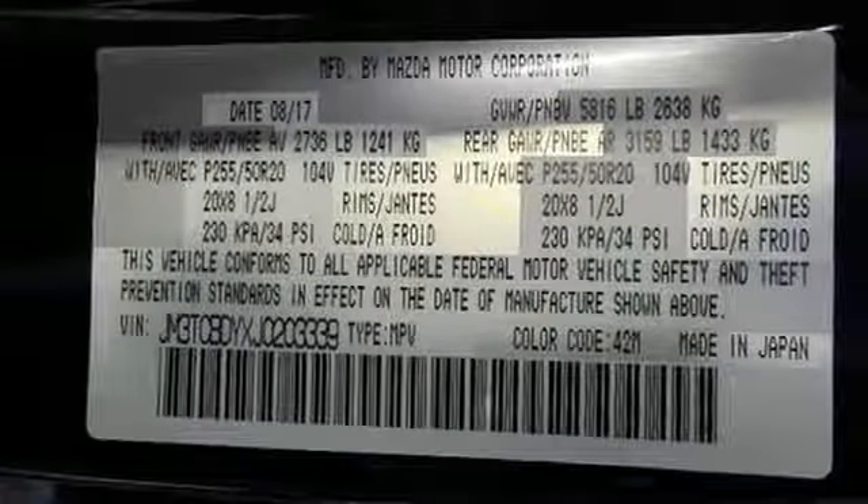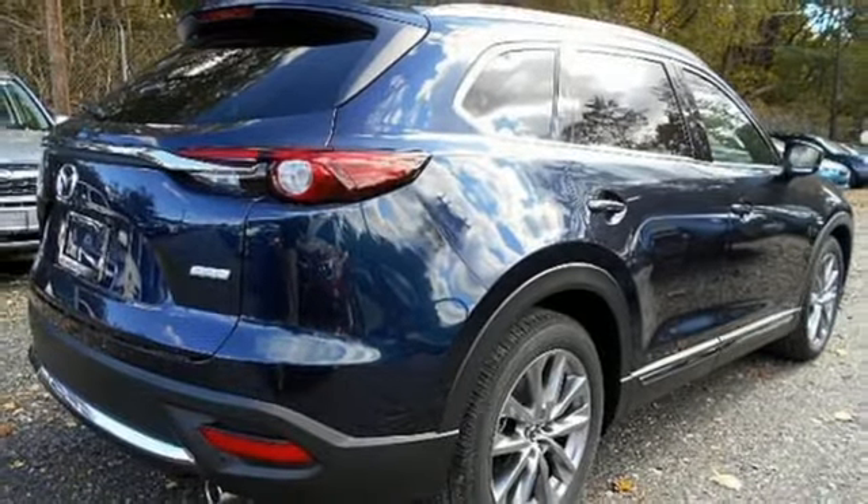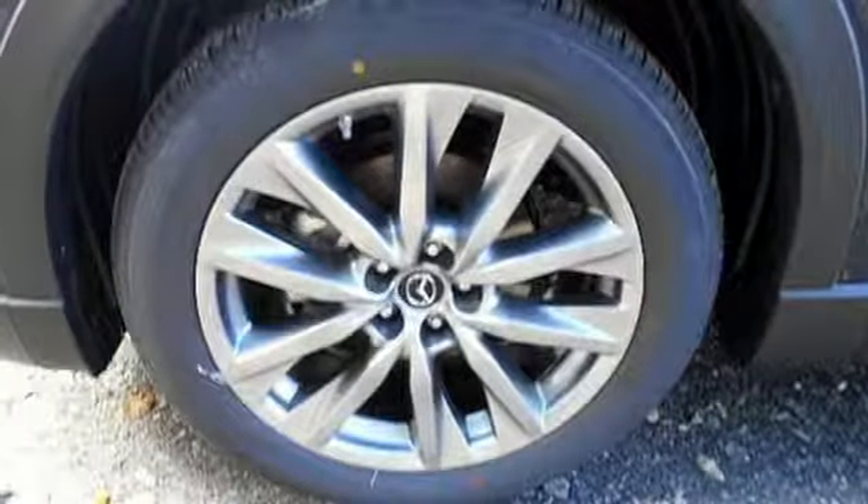Three-zone automatic climate control, rear privacy glass, and the Mazda Connect 4 infotainment system with voice command create the perfect environment for your trip.